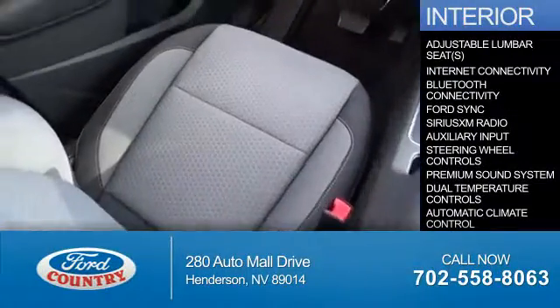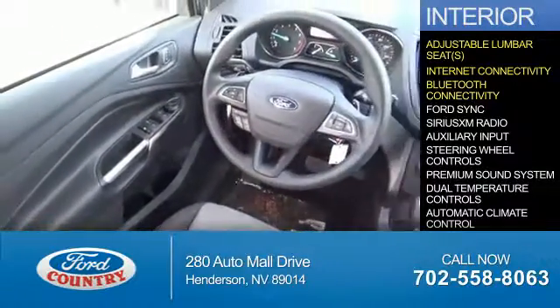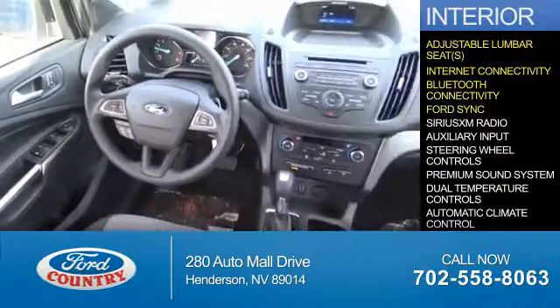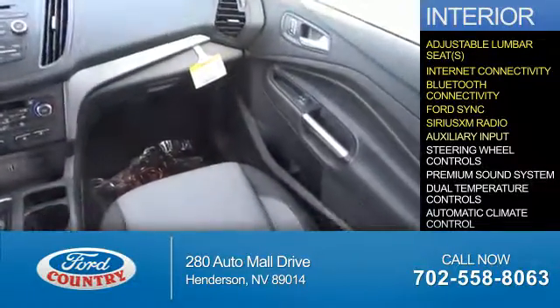Inside you'll find adjustable lumbar seats, internet connectivity, Bluetooth connectivity, Ford Sync voice activation, Sirius XM satellite radio, and auxiliary input.